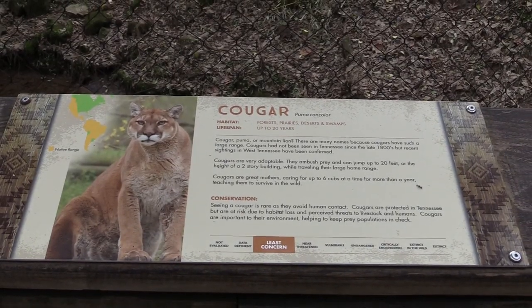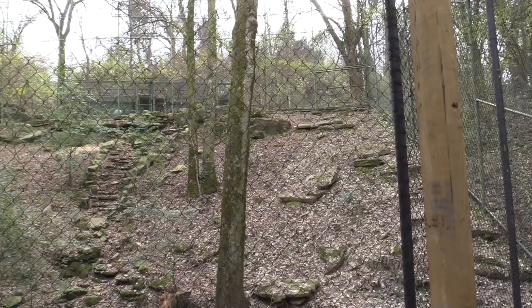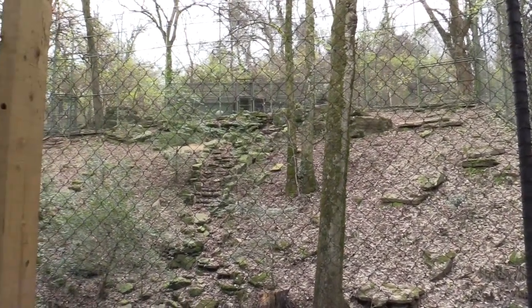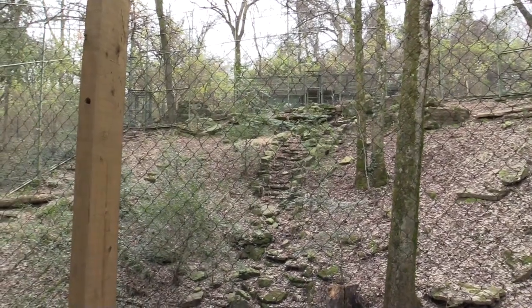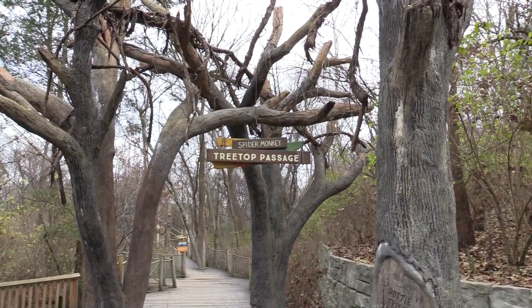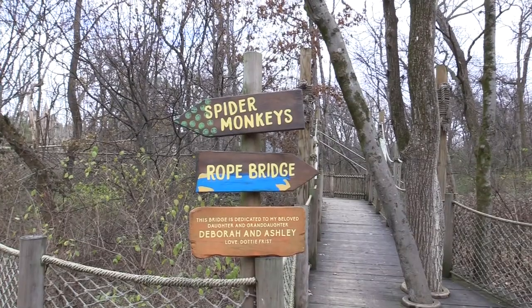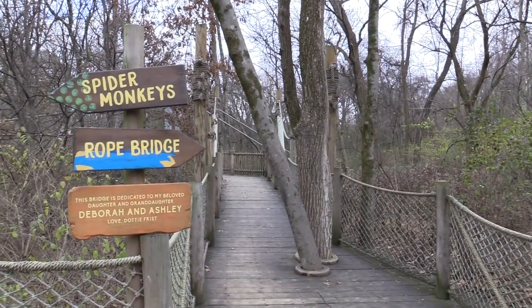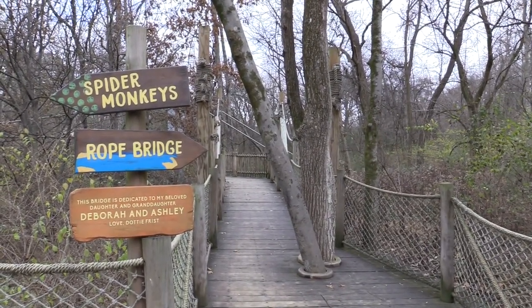Continuing along this path we've got the cougar habitat, but it doesn't appear the cougar is out right now, so I'll try back before I leave. Next is Spider Monkey Treetop Passage — we've got spider monkeys and a rope bridge. I want to take the rope bridge and hopefully we'll be able to see the spider monkeys from that point too.